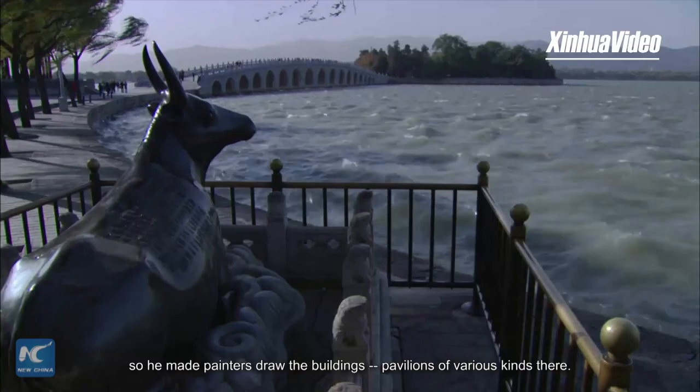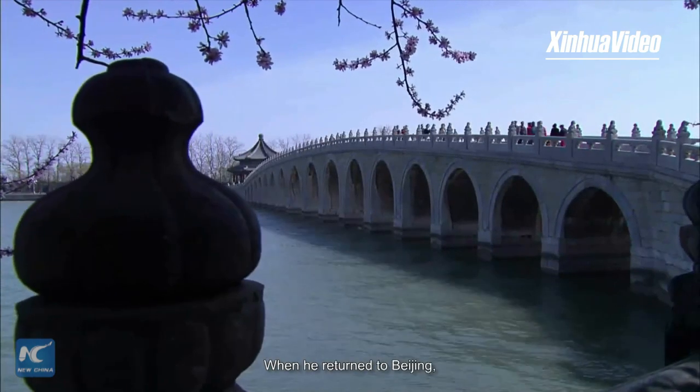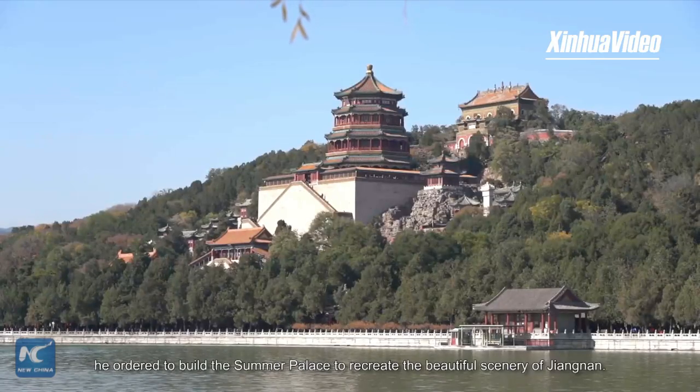So he made painters draw the buildings and pavilions of various kinds there. When he returned to Beijing, he ordered the Summer Palace to be built to recreate the beautiful scenery of Jiangnan.